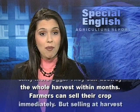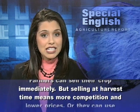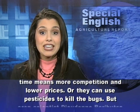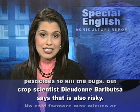Bruchids can destroy the whole harvest within months. Farmers can sell their crop immediately, but selling at harvest time means more competition and lower prices. Or they can use pesticides to kill the bugs.